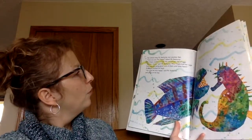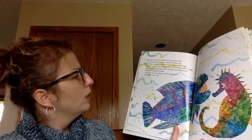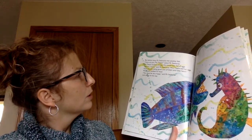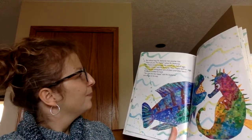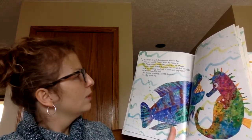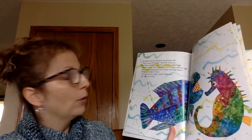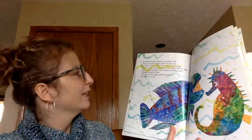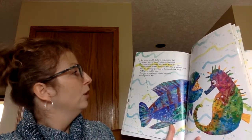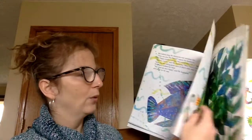Before long, Mr. Seahorse met another fish. 'How are you, Mr. Tilapia?' asked Mr. Seahorse. Mr. Tilapia couldn't answer — his mouth was full of eggs. 'I know, I know,' said Mr. Seahorse. 'Mrs. Tilapia laid her eggs, and now you are taking good care of them until they hatch.' Mr. Tilapia nodded his head. 'You must be very happy,' said Mr. Seahorse, and swam on his way.